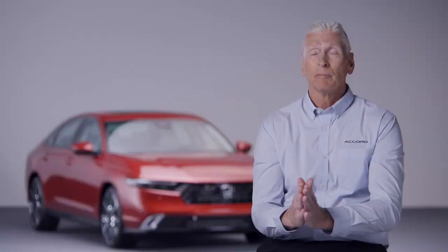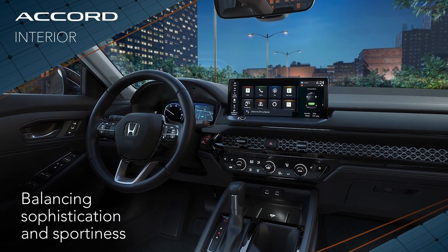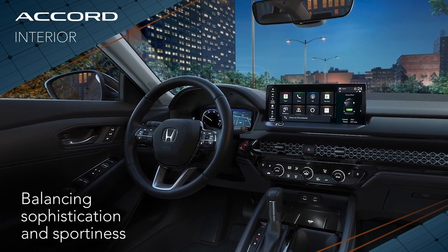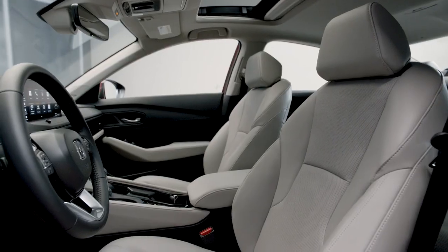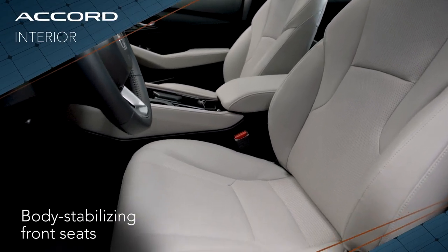Overall it's very elegant but it's also got a sporty theme to it. The all-new Accord is where upscale sophistication is in perfect balance with its sporty, fun-to-drive nature. We have an all-new body-stabilizing seat in the vehicle that really holds the driver in while driving.